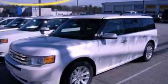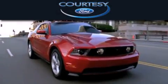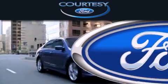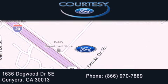Please call us today for more information on this great vehicle. Carti C Ford is dedicated to doing everything possible to ensure that the experience you have selecting your next vehicle is as pleasant as possible. We're located at 1636 Dogwood Drive Southeast in Conyers.